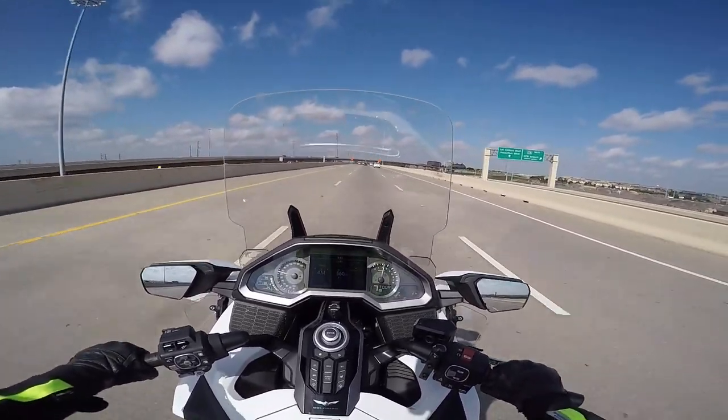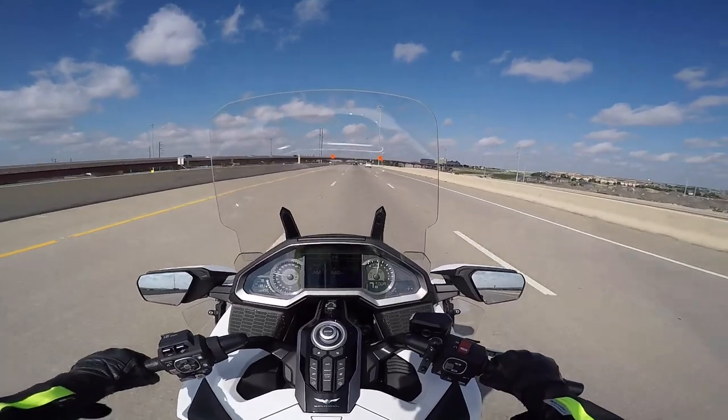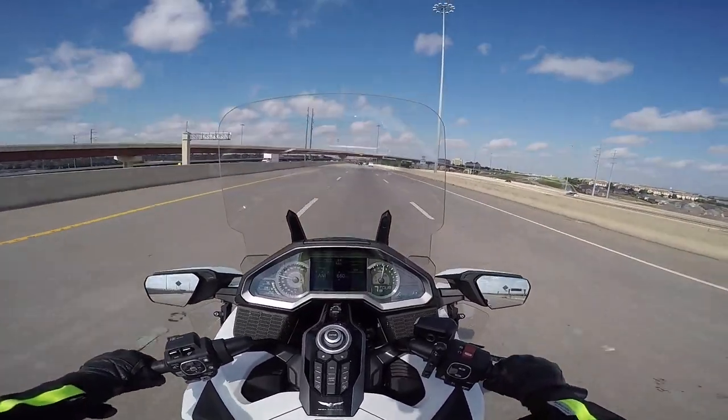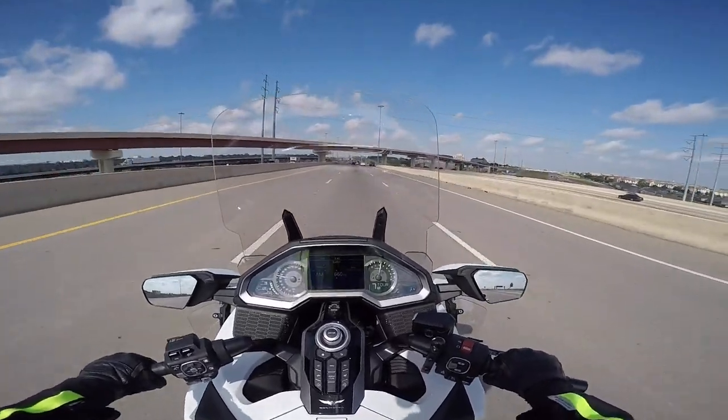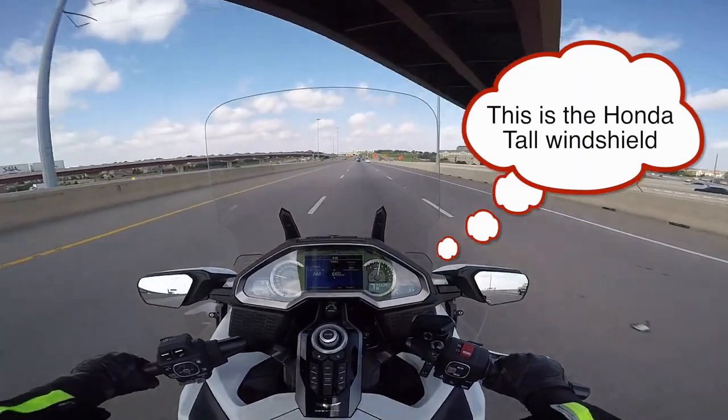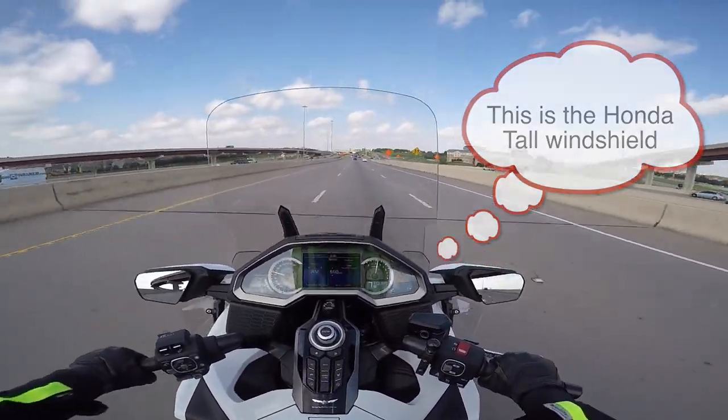It is very windy out here. Honestly, the bike handles pretty well in the wind. I'm getting probably 30 to 35 mile an hour gusts blasting me from the left front quarter.